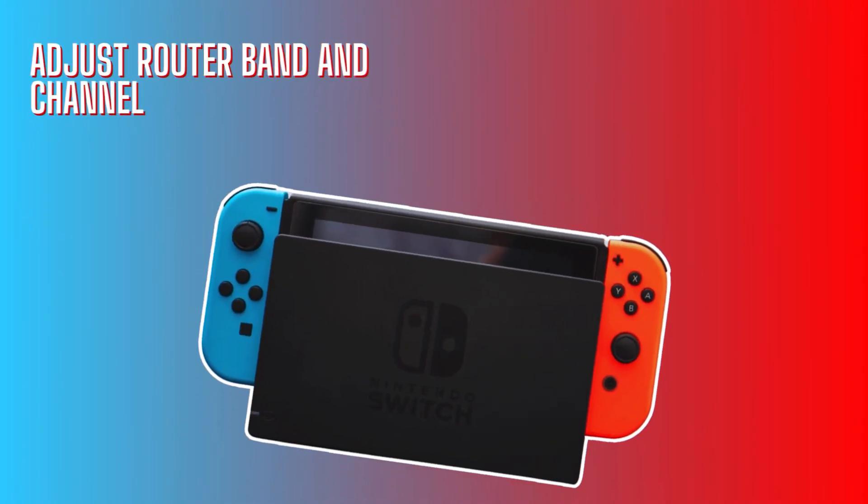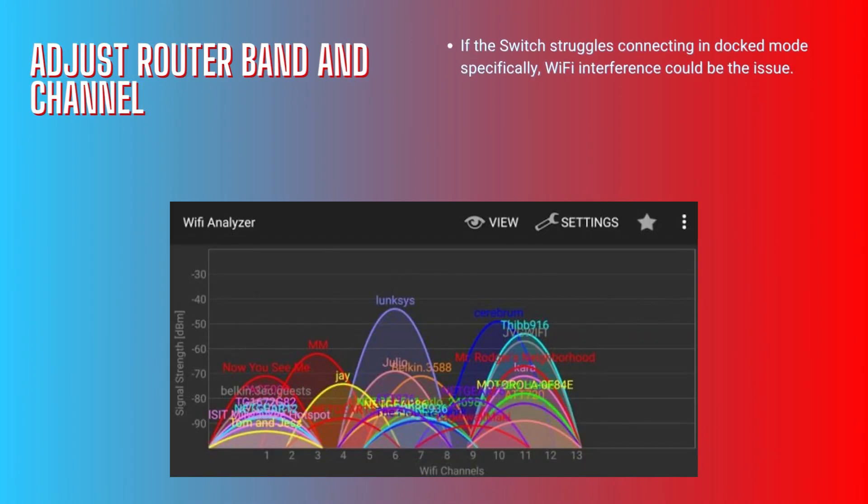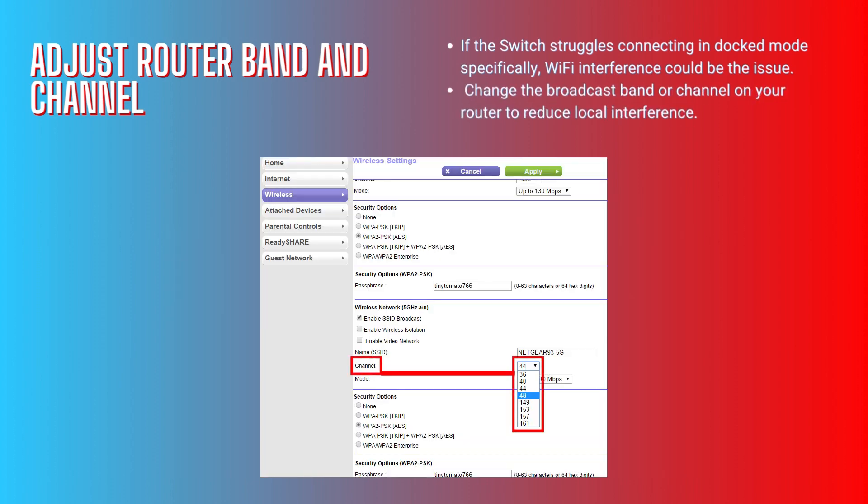Adjust router band and channel. If the Switch struggles connecting in dock mode specifically, Wi-Fi interference could be the issue. Change the broadcast band or channel on your router to reduce local interference.